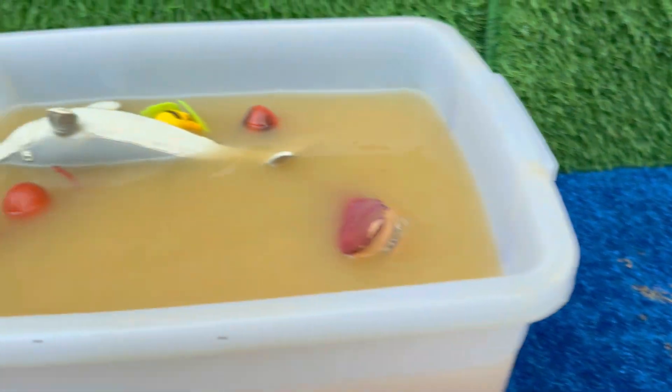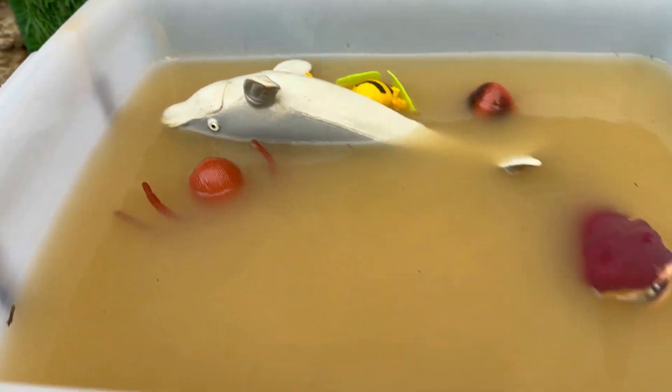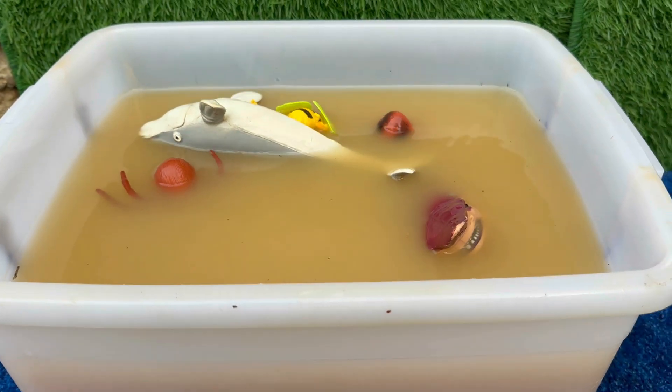We'll splash into the world of fantastic sea creatures, from playful dolphins that click and whistle to octopuses that can change color in a flash.